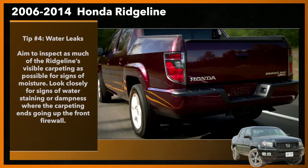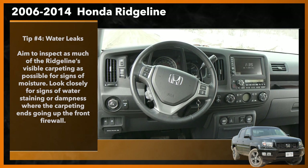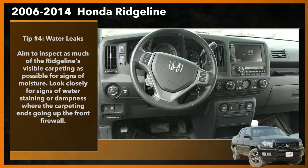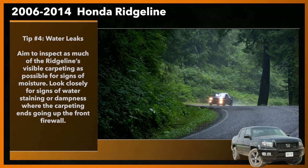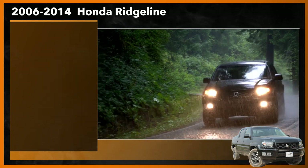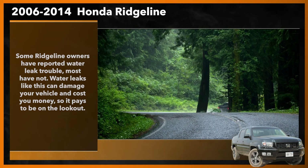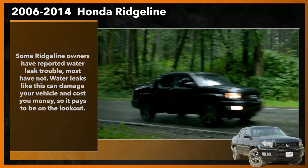Tip number four: water leaks. With the rear seats upright from the previous test, remove all items and floor mats from the rear seat area and check the carpeting for signs of moisture, standing water, or water staining that could indicate a previous leak. Move to the front of the vehicle and perform the same inspection. Aim to inspect as much of the Ridgeline's visible carpeting as possible. Look closely for signs of water staining or dampness where the carpeting ends going up the firewall. If you detect any of the above, the Ridgeline you're considering might have a leak from its sunroof, rear brake light, or sliding rear window. In rarer cases, improperly installed windshields can cause similar leaks. Some Ridgeline owners have reported water leak trouble; most have not.